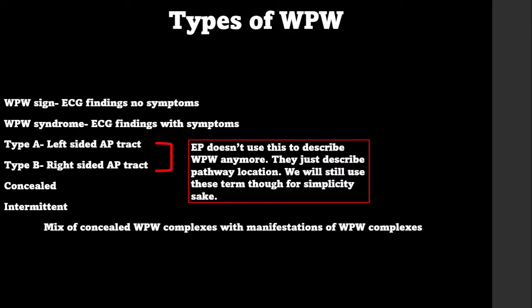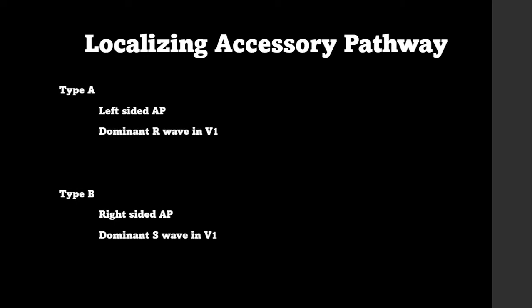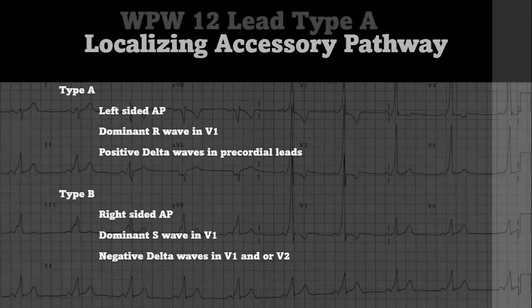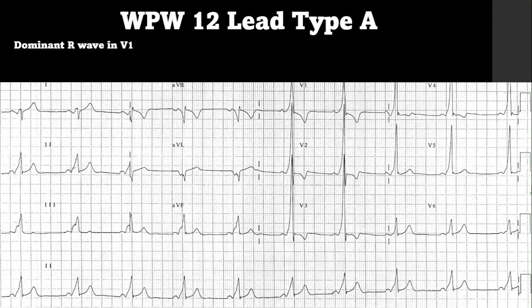Type A is left-sided and Type B is right-sided. Type A will have a dominant R wave in V1, while Type B has a dominant S wave in V1. Type A has positive delta waves in the precordial leads, while Type B has negative or inverted delta waves in V1 or V2.